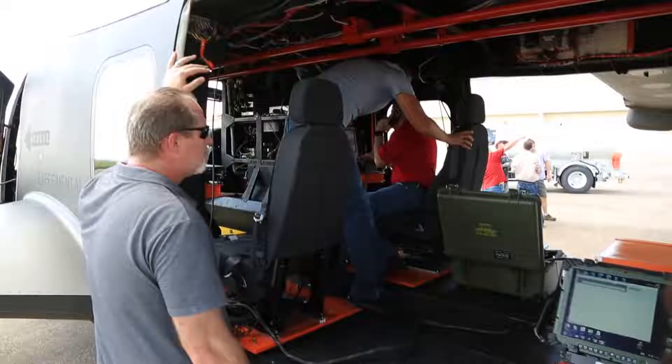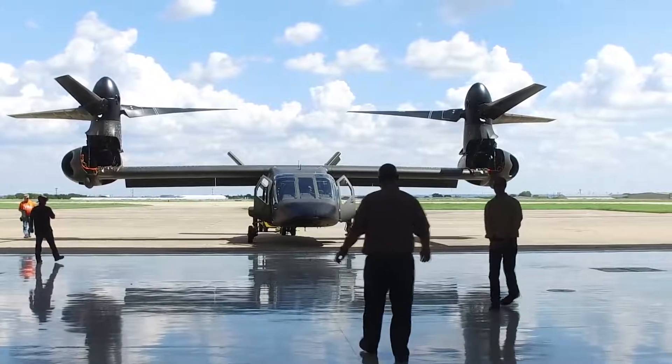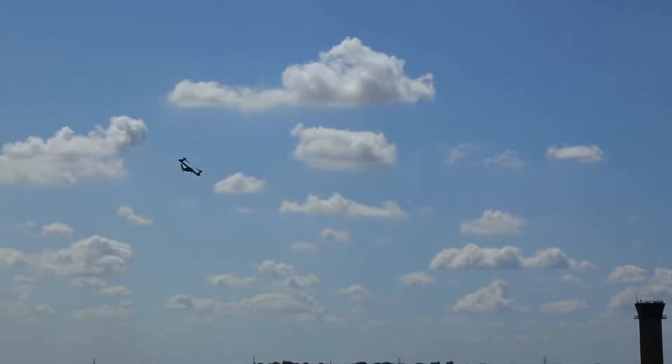Today was a great milestone. We accepted the V280 from Amarillo. We are now taking the V280 to its next step to demonstrate it and conduct more flight testing.